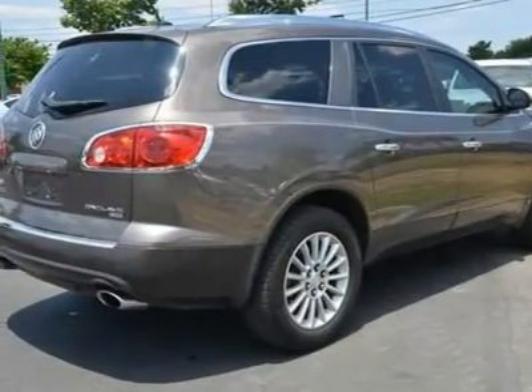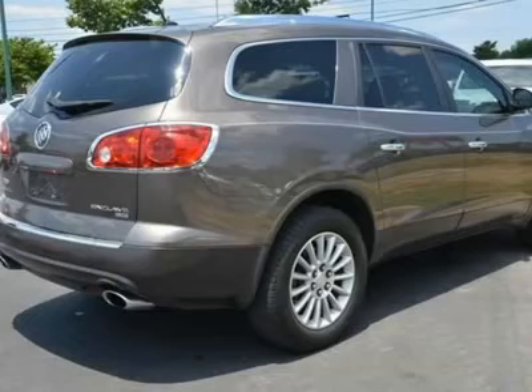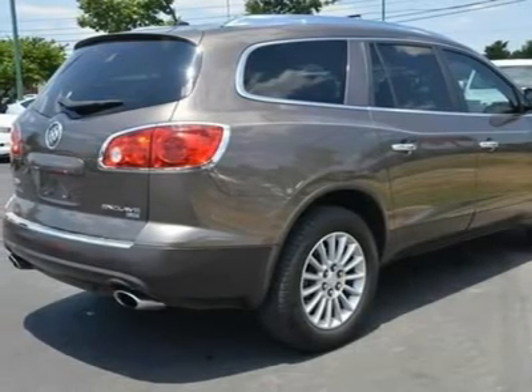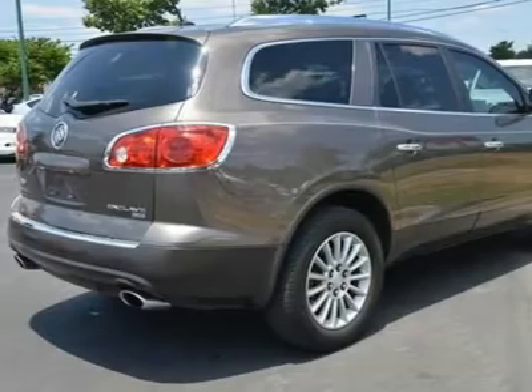Driver Vanity Mirror, Passenger Vanity Mirror, Driver Illuminated Vanity Mirror, Passenger Illuminated Visor Mirror, Power Outlet, Universal Garage Door Opener.